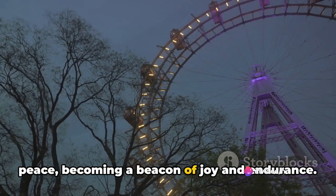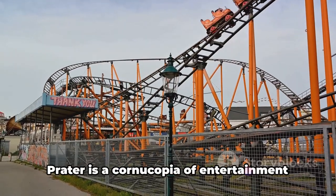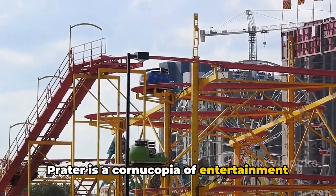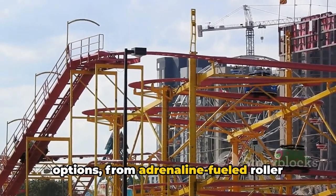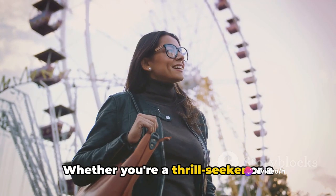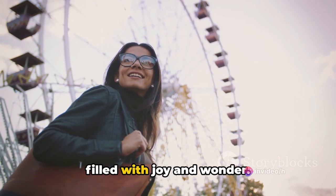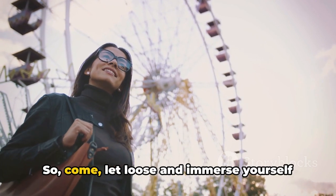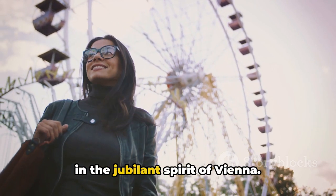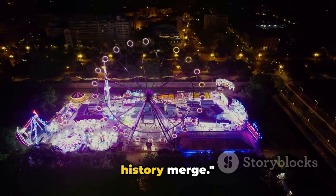But the fun doesn't stop at the Riesenrad — Prater is a cornucopia of entertainment options, from adrenaline-fueled roller coasters to whimsical carousels. There's something for everyone, whether you're a thrill seeker or a history buff. Prater ensures an experience filled with joy and wonder. So come, let loose, and immerse yourself in the jubilant spirit of Vienna. Prater Amusement Park, where fun and history merge.